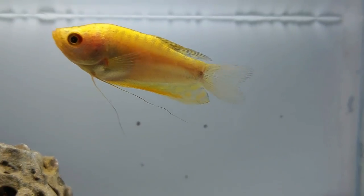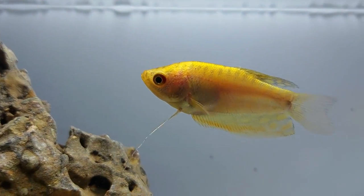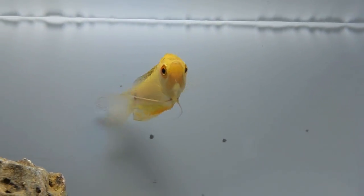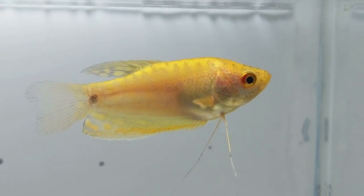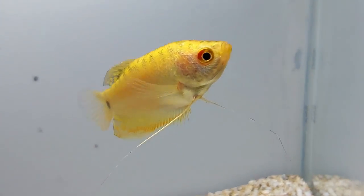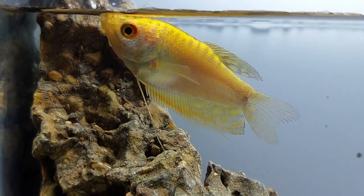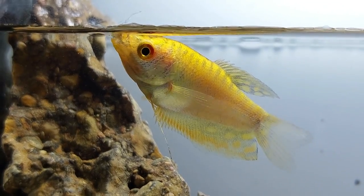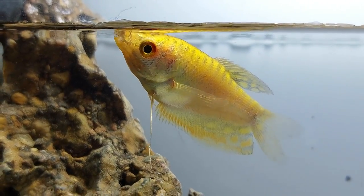Although gold gouramis are hardy and can survive varying conditions, they thrive when tank conditions are ideal. When you first set up your tank, choose a filter with a gentle to moderate water flow — gouramis don't like strong currents, so consider using a sponge filter. Keep the pH at a neutral level between 6 and 8; the lower the pH level, the more acidic the water, which can be harmful and cause their skin to burn. Water temperature should be kept anywhere between 73 and 82 degrees Fahrenheit.